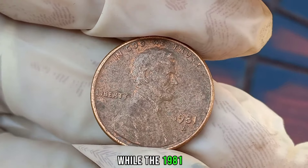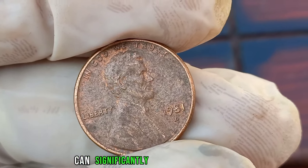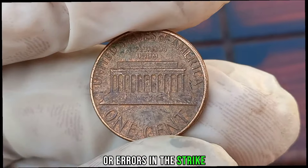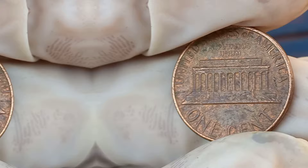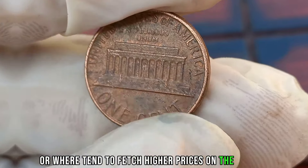While the 1981 D Penny is relatively common, there are certain rare varieties that can significantly increase its value. Keep an eye out for any anomalies in the minting process, such as double dies or errors in the strike. The condition of the coin plays a crucial role in determining its value — coins that are well-preserved and free from damage tend to fetch higher prices on the market.